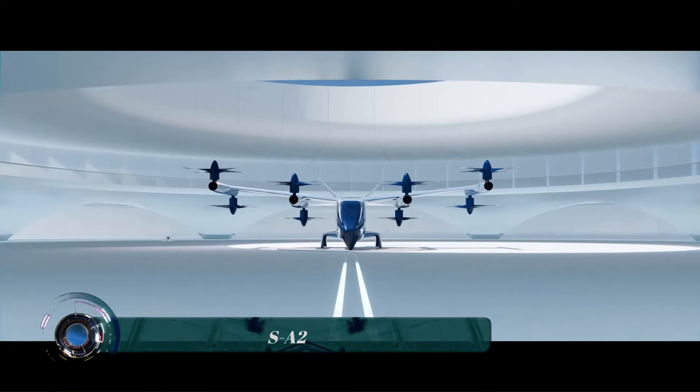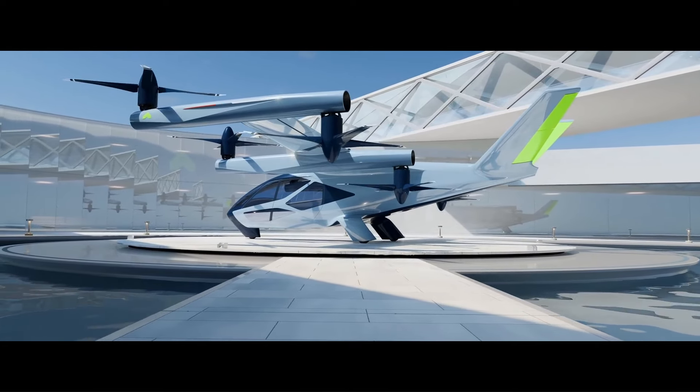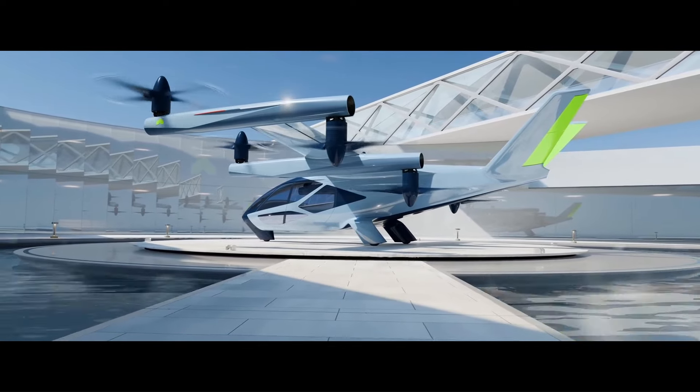The SA-2 is an electric vertical takeoff and landing EVTOL aircraft concept developed by Soprano, a subsidiary of Hyundai Motor Group.